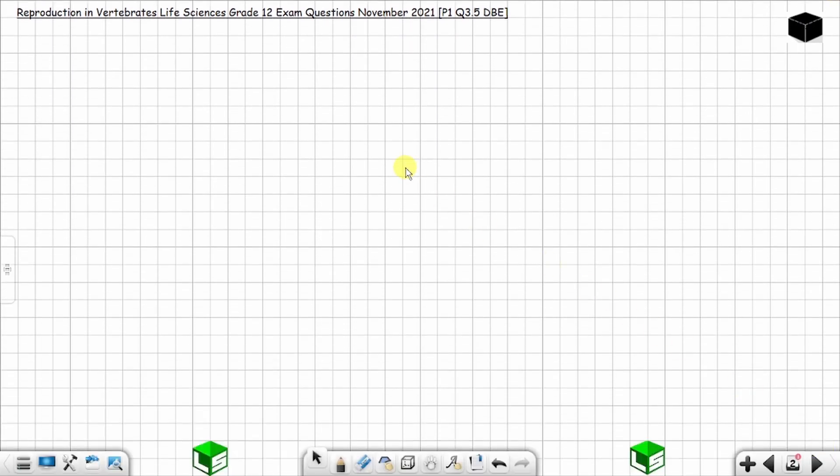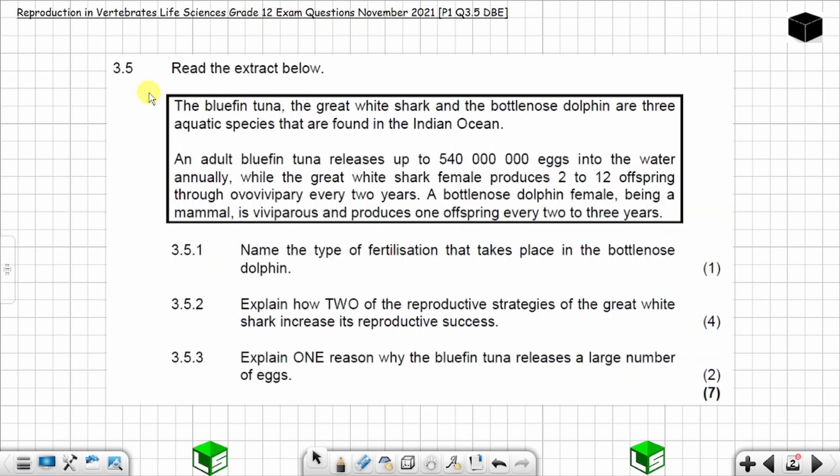In this video, I'm going to solve question 3.5 from DBE, from PEPA1, from November 2021. The question is on reproduction in vertebrates, Life Sciences, Grade 12 exam question. This is question 3.5 from November 2021 — you have 3 questions to solve and the total is 7 marks. Let's get started on the next slide.